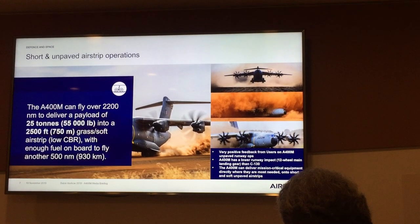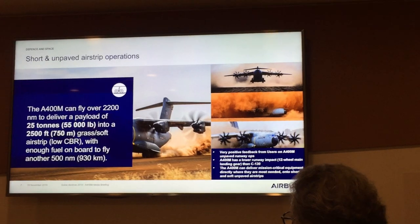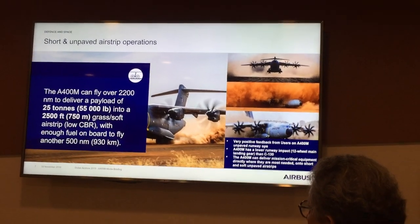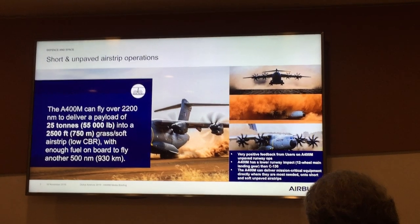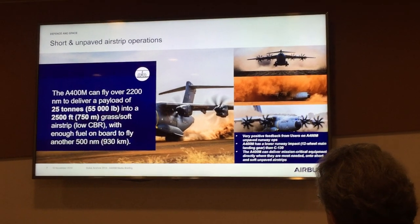That means, for our air forces operating out of Europe, they can deliver this type of loads into many airstrips in Africa, and they're doing that. They can unload, take off again, and recover at a safe location in Africa. And the experience that our users have had up to now, using the aircraft in environments like this, is very positive. There are hardly any damages on the aircraft.